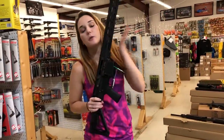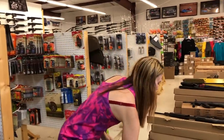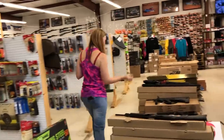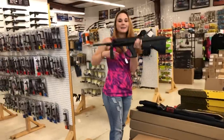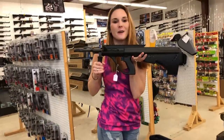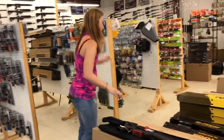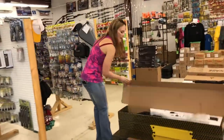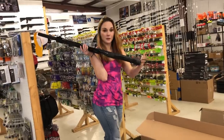Diamondback DB10 308s in all black are here — they're going to be $800. We have stacks of Steyr AUGs right now in 5.56. She's going to be $1,815.